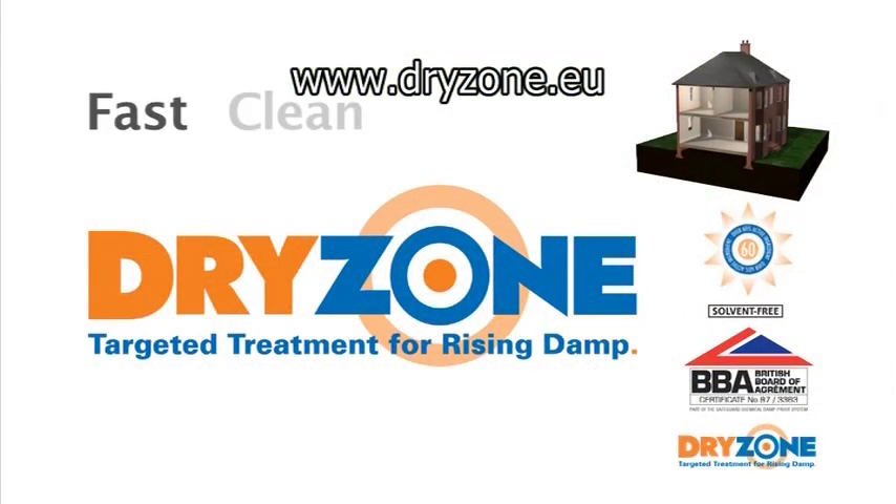DryZone — the fast, clean and effective treatment for rising damp.